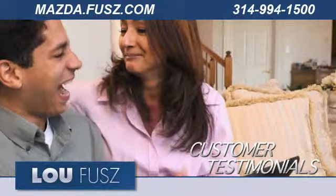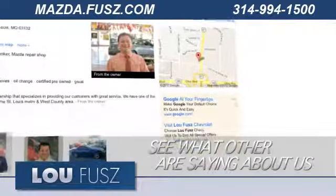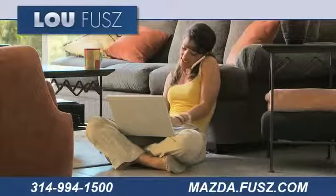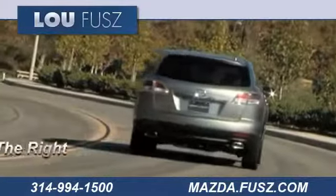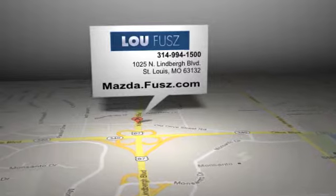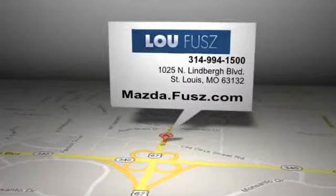View our customers' testimonials to hear first-hand why buying with us is the best choice. See what others are saying about us on our Google Places page. Read more about LuFuse Mazda to see why we're the right dealership for you. LuFuse Mazda is located at 1025 North Lindbergh Blvd in St. Louis, Missouri.